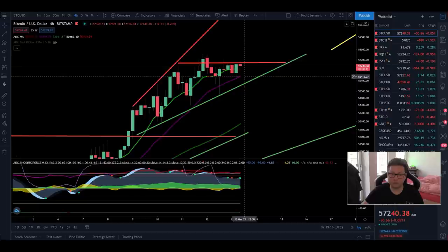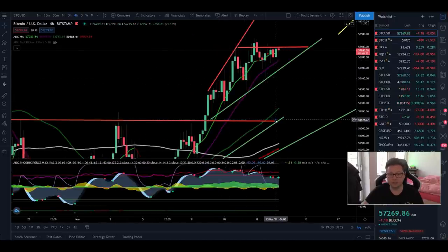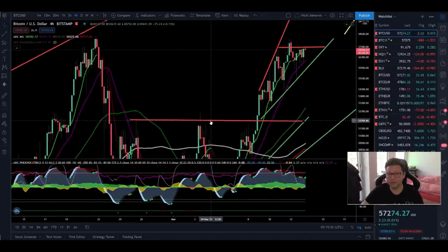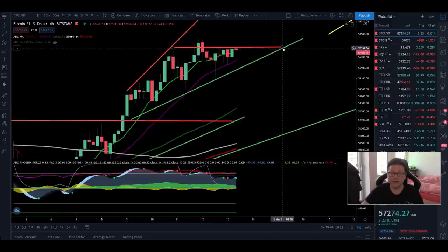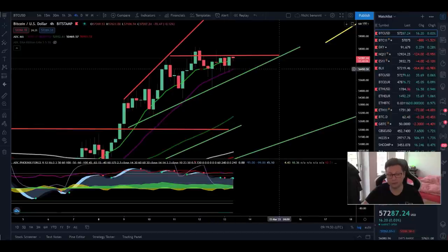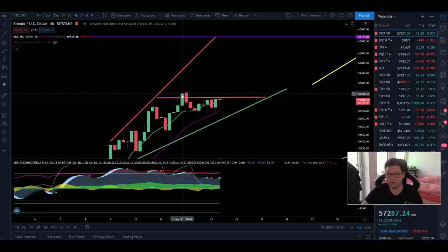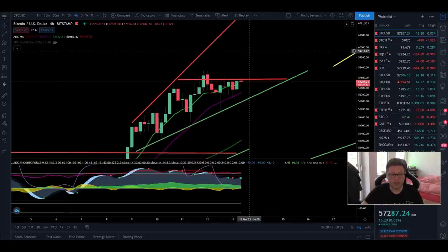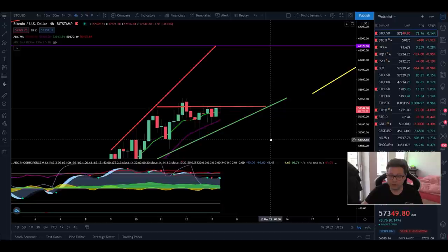If we start to lose the support from the ascending broadening wedge — with the 20-period moving average in the four-hour frame right at $56,500 acting as support — and if we close four-hour candles below the 20 MA and lose the $55,800 support, I'm confident we'll see a dump towards the previous resistance now acting as support at $52,000. We haven't tested it yet, so it's likely we'll come down to test it before a big bounce to the upside.